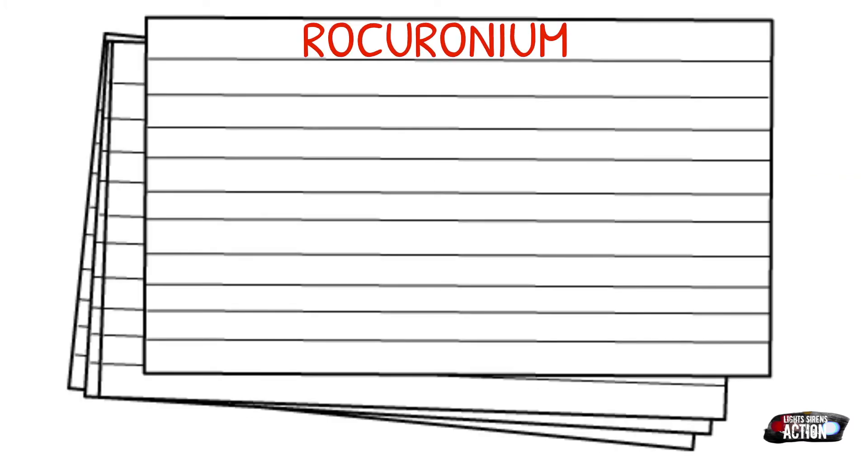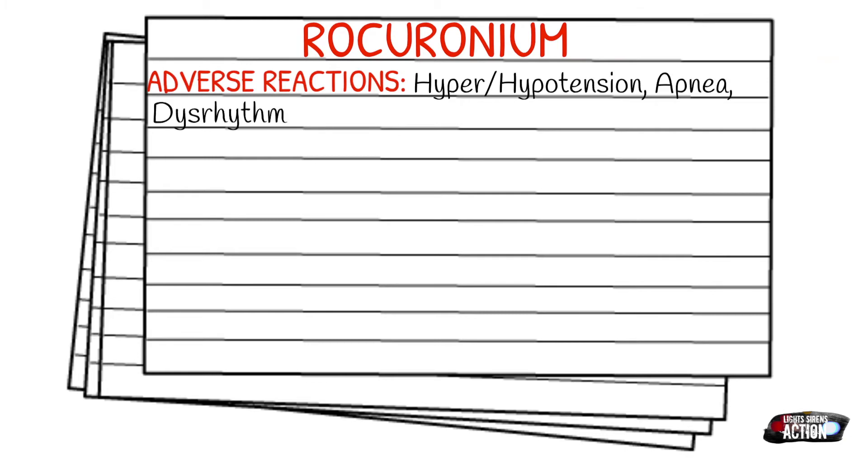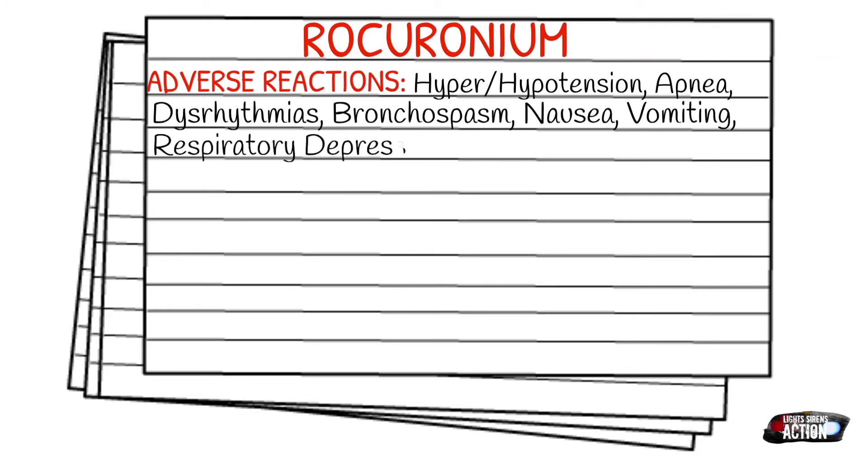Adverse reactions can include transient hyper- or hypotension, apnea, dysrhythmias, bronchospasms, nausea, vomiting, respiratory depression, wheezing, and ronchi.